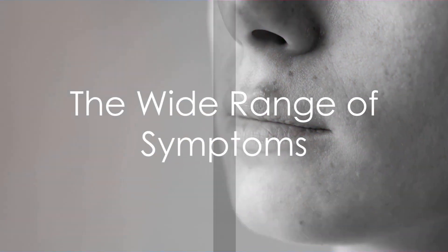Next is the Symptom Spotlight, revealing the wide range of manifestations. From the common cold sore to less common, yet severe complications, the symptoms of herpes can be as diverse as the people it affects.